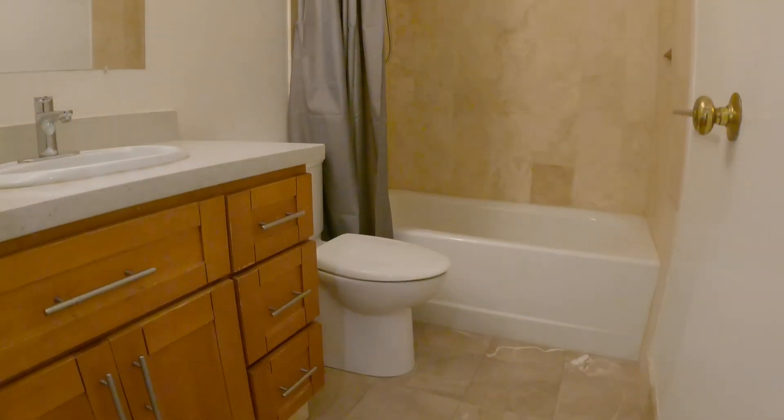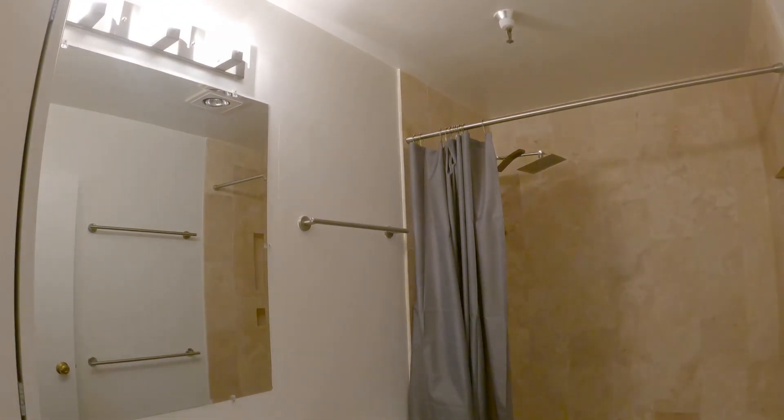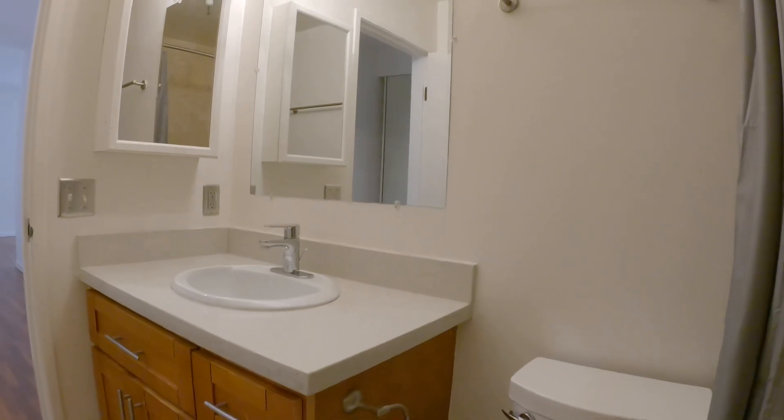Your full bathroom features a bathtub and shower combination with a nice big shower head as well. This is a very clean unit in an exceptional building.